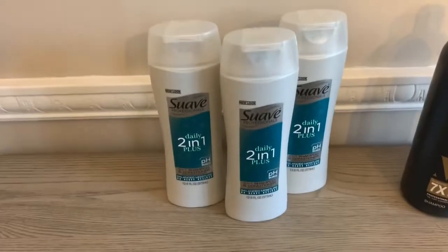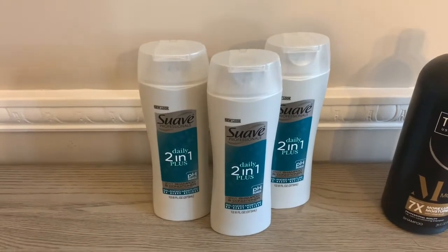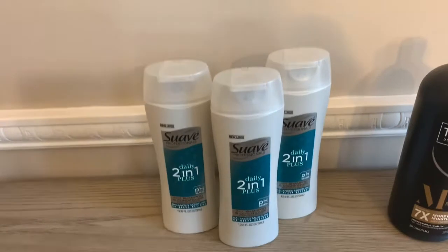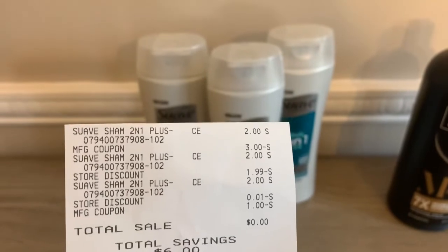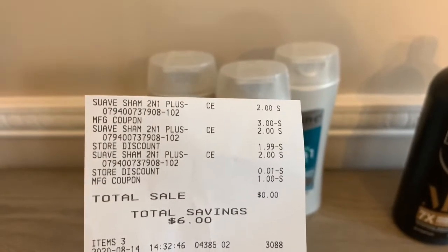Scan all your items, have your cashier hit total, then scan both coupons and you'll get all three items completely free. You can do this deal now or include it with your $5 off $25. Here's the receipt: three shampoos, the $3 off, the $1 off — completely free.